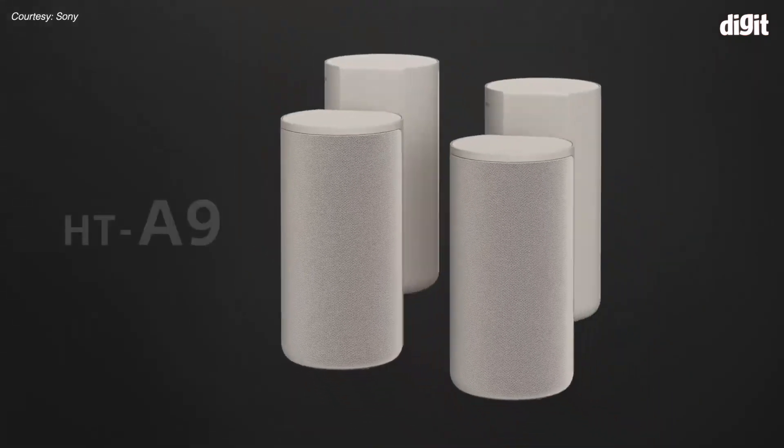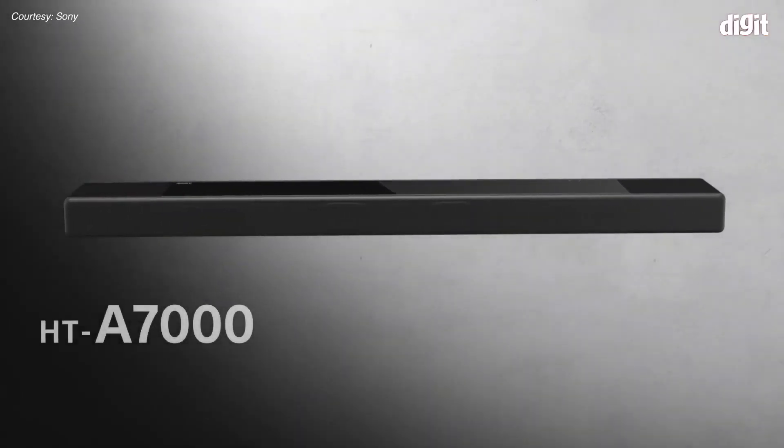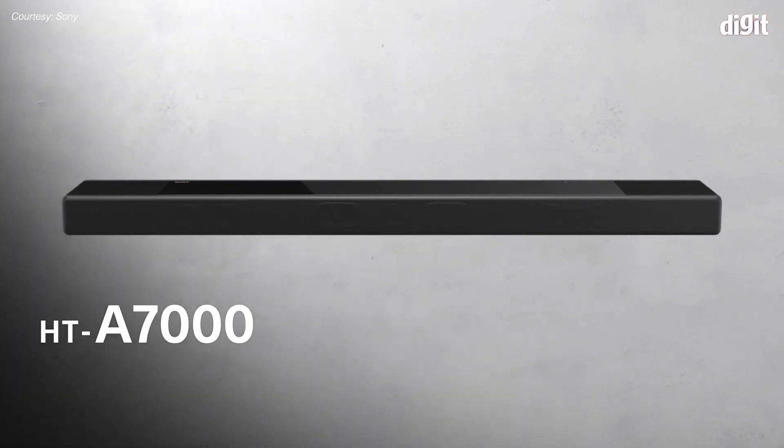Hey guys, welcome to Digit.in. Sony has announced a very interesting set of home audio products — the HT-A9 and the HT-A7000. Both of them bring something unique to the table, and I have with me Mr. Gyanendar Singh, who's the head of the audio business at Sony India. Welcome, sir, and thank you so much for joining us today.